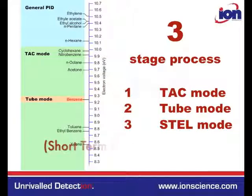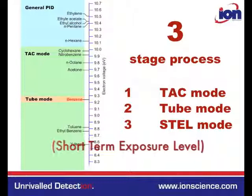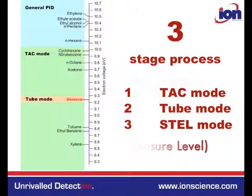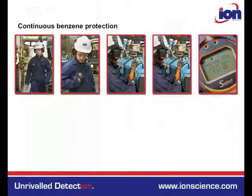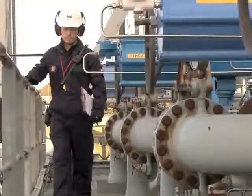STEL mode: If benzene concentration exceeds 1 ppm in tube mode, the user can then make an assessment of the short-term exposure limit. The following will demonstrate how easy it is to use the CubTac and Tiger Select in combination to protect from the benzene threat 24-7.